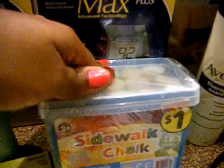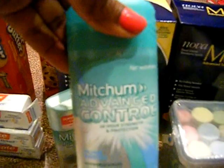The sidewalk chalk is on clearance for 50 cents — I used this as a filler; my son will love it. The Mitchum is on sale for $2.99, you get $2 back making it 99 cents, and we have a $1 off coupon making it absolutely free. I got two of those.